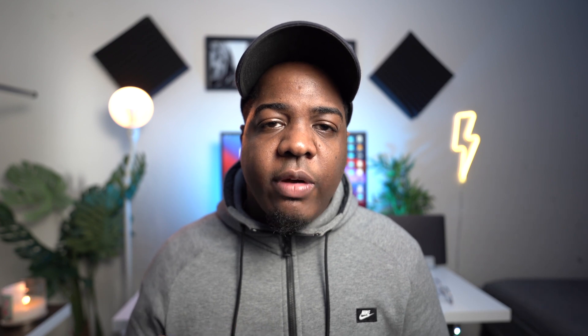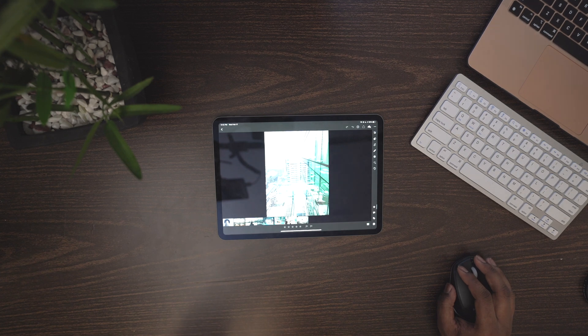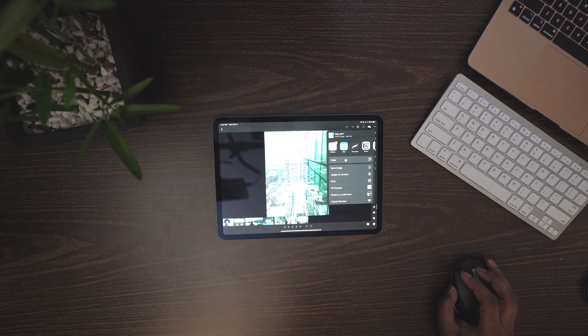One thing I really like about Lightroom is the star rating system. Usually if I'm meeting with a client we'll go over all the photos we took and I give them the ability to rate the photos. Later on I know how much they liked each one — if they don't like a photo I'm not going to edit it, but if they really like a photo I know to edit it.